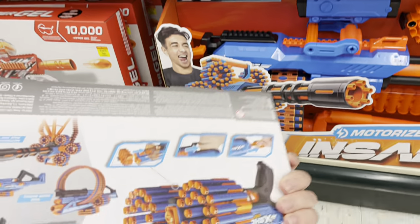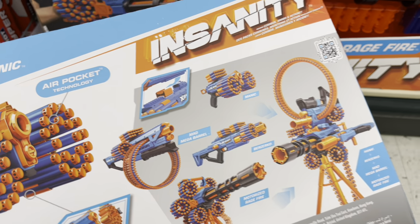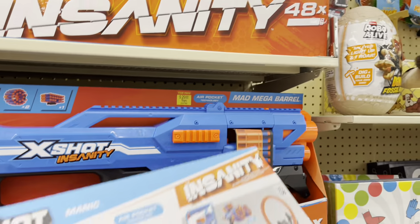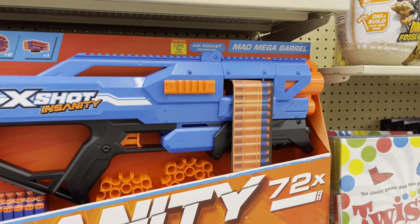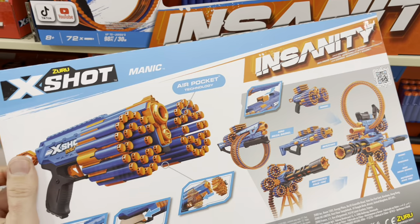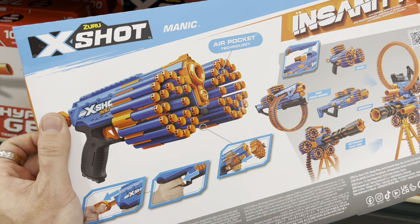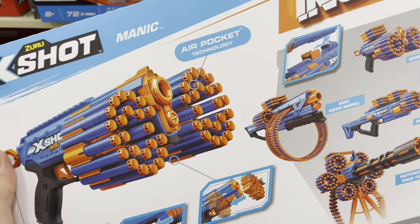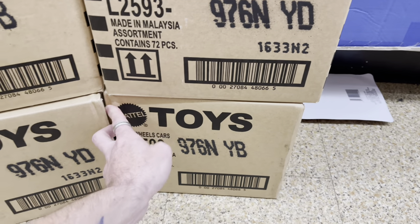I was looking on the back of this thing — look at that! There's the motorized Rage Fire, and the Mad Mega Barrel. I am tempted to get that — you could just belt-feed your darts. It's a little big though. I think I'll stick to the Insanity. The only issue is I thought it was going to automatically reload, but it looks like it's just storing the ammunition and you have to reload every single time. It's just crazy.